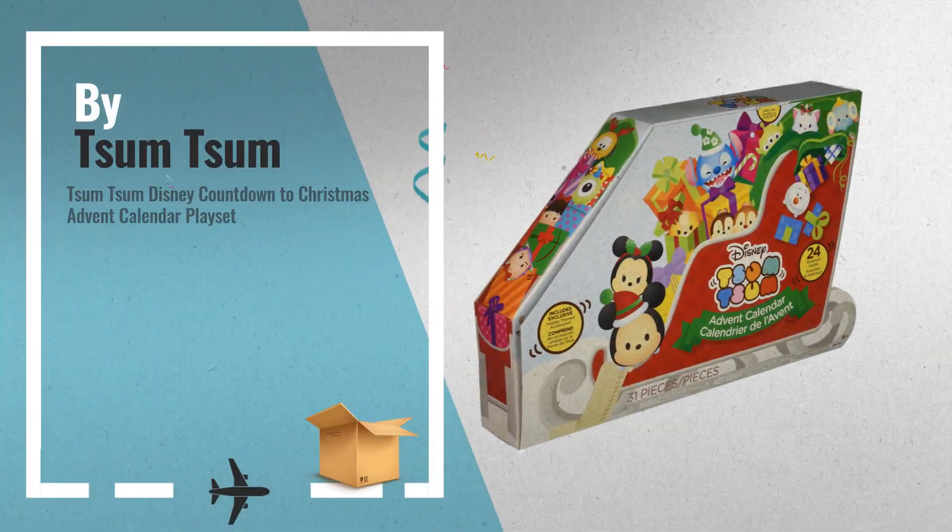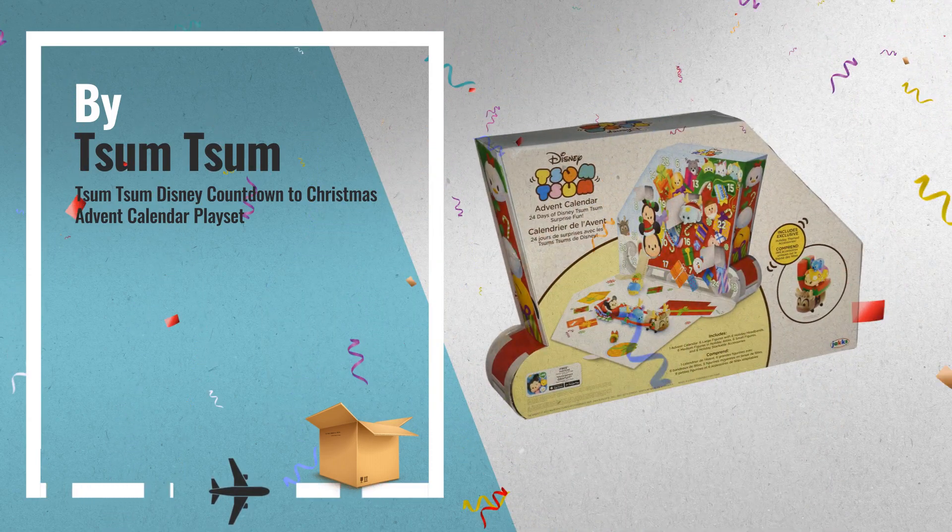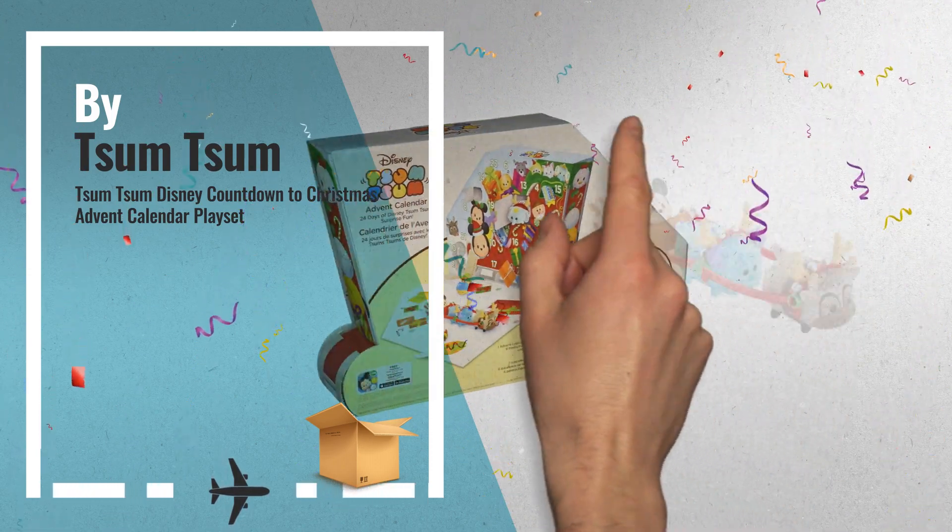Number 1. Enjoy counting down the 24 days until Christmas. Open a new window each day to reveal a surprise, by Tsum Tsum.